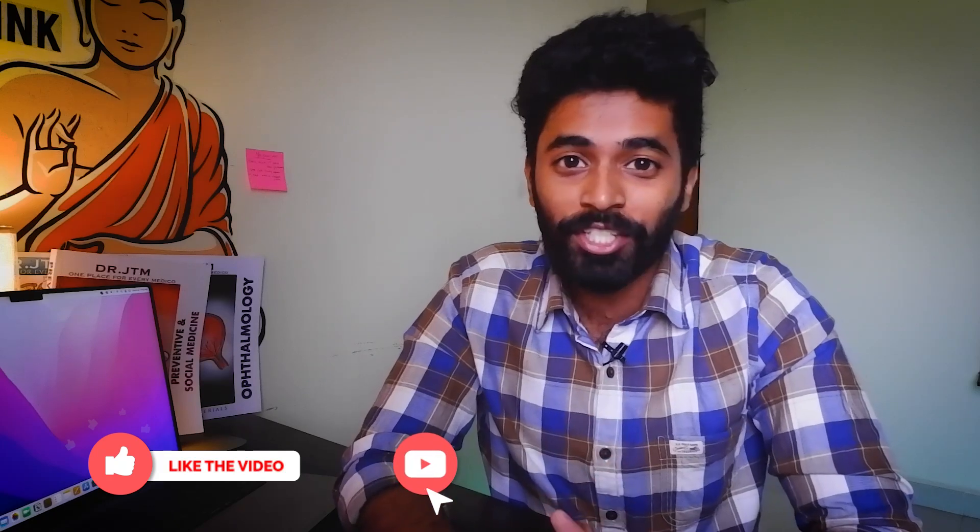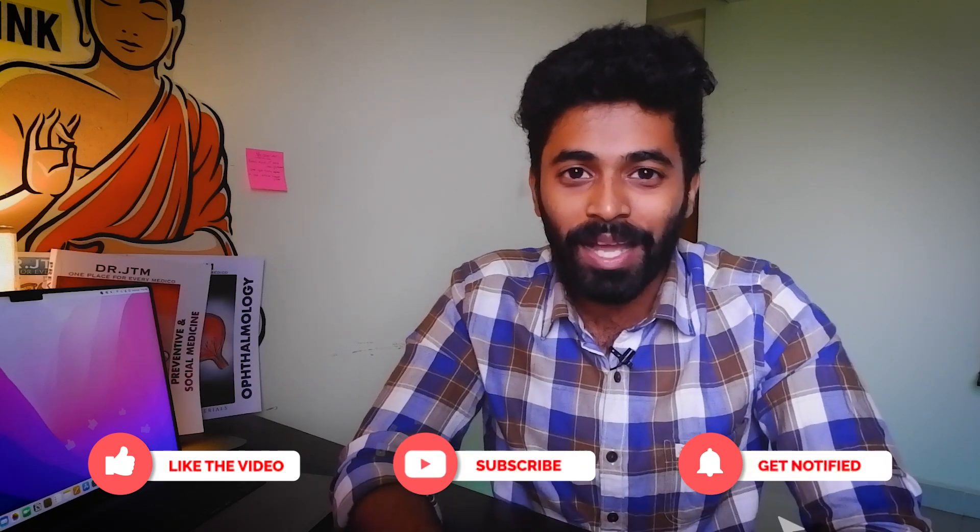That's it for today. Hope you loved this video — if so, please like, share, and subscribe to my channel Dr. JTM. I'll be back with another great video. Until then, bye, take care!